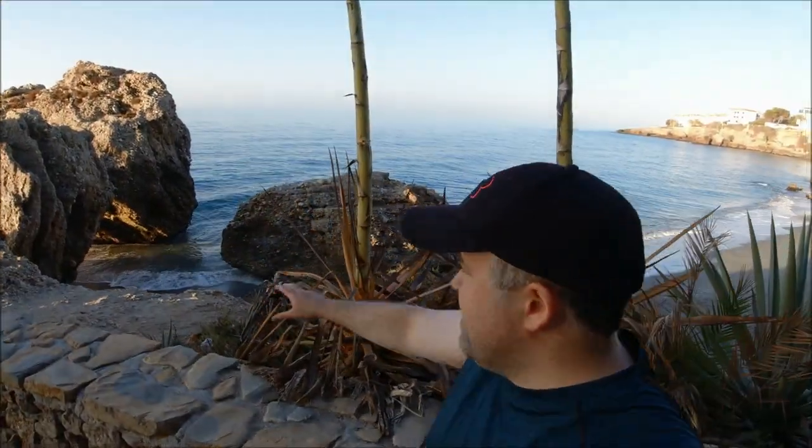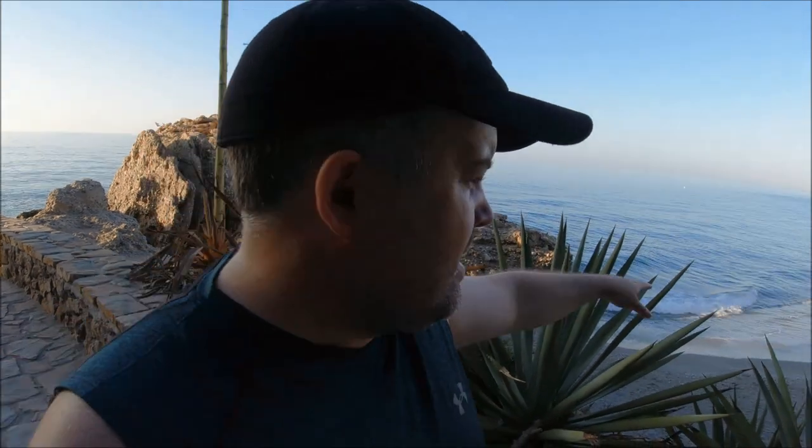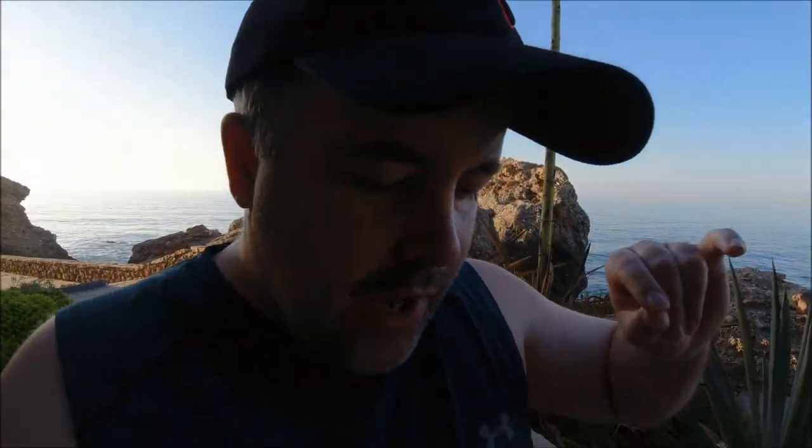I've also just spotted these rocks down here behind me where the sea is splashing up through them. I'm thinking I could do a cool long exposure looking at the waves between the rocks where the sunlight hits one side. I'm going to try that as well, though I probably won't film myself doing it.